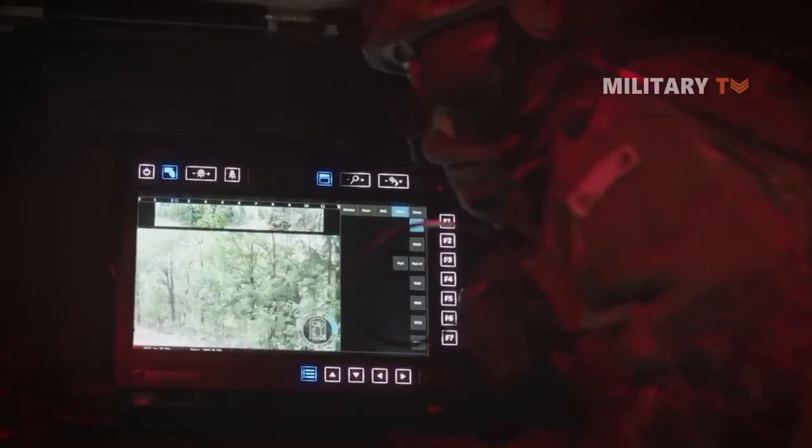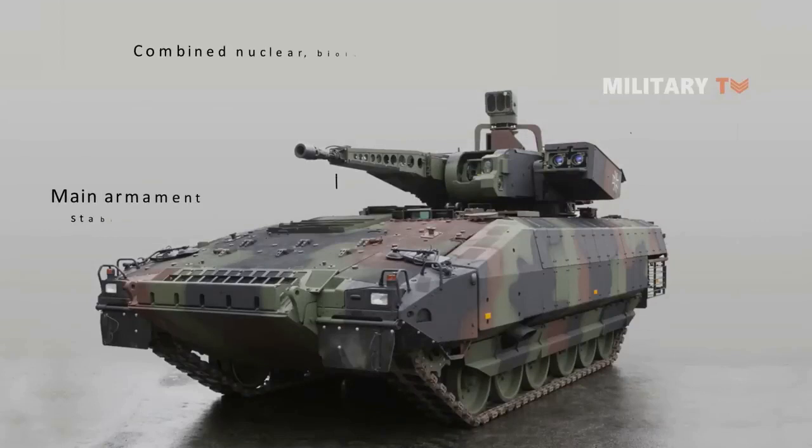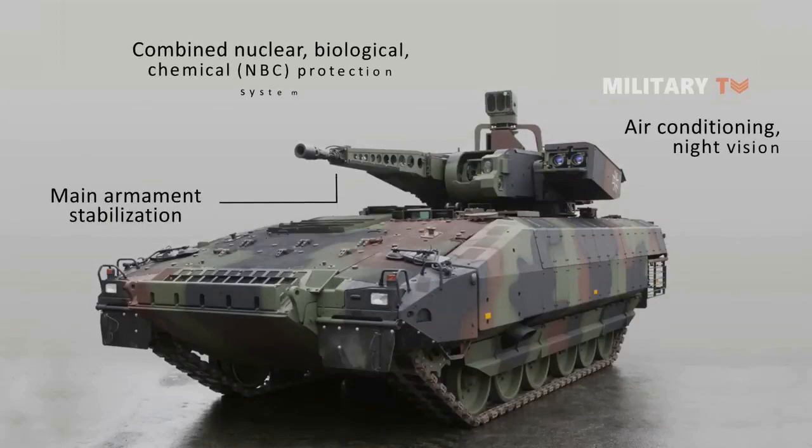This is especially necessary as Germany plans to equip the Ukrainian army with its older generation Marder IFVs, which are the only vehicles they have in stock in reasonable numbers.